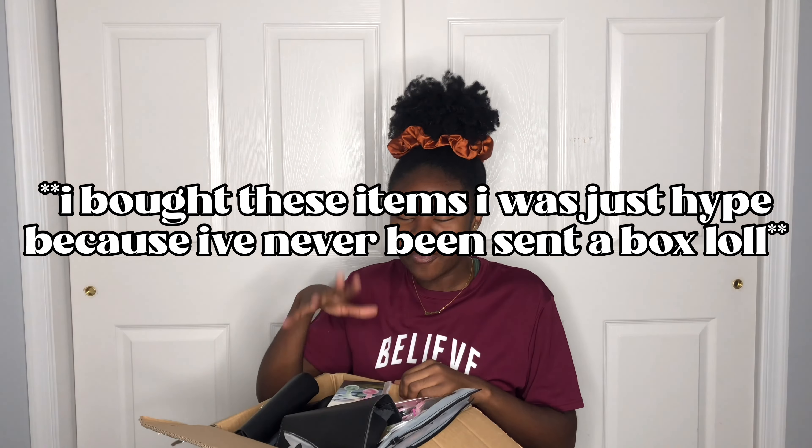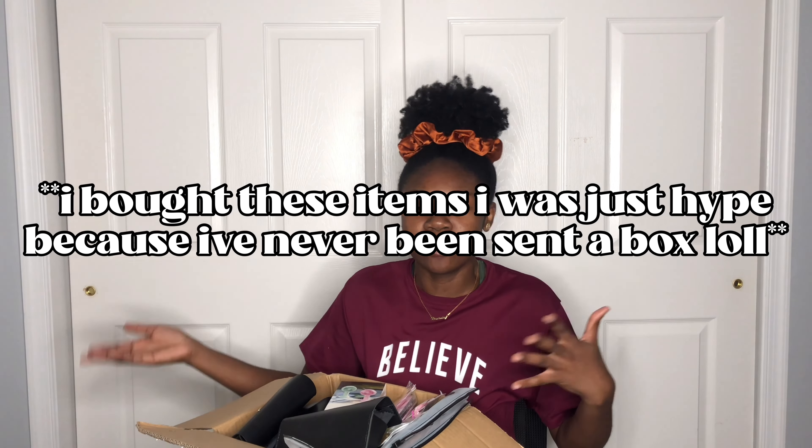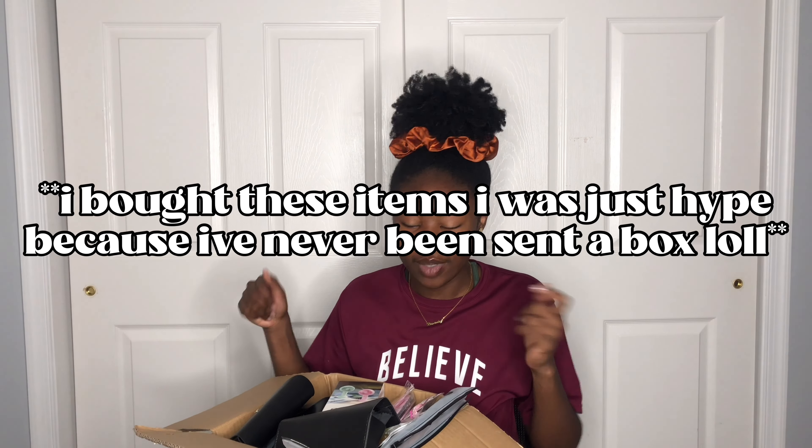So SHEIN sent me a box of clothes, but we're going to start with accessories and then move on to clothing. The first thing I got was this handheld fan — this is what it looks like. It has three settings.